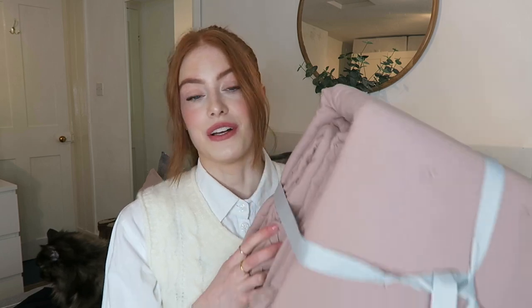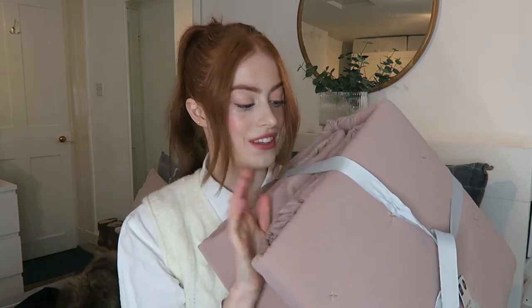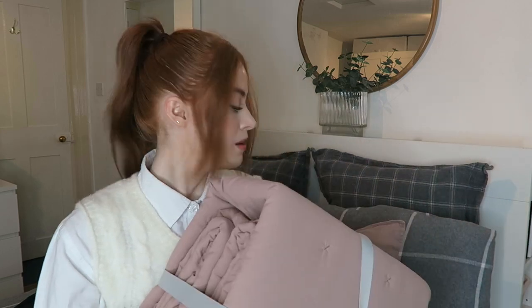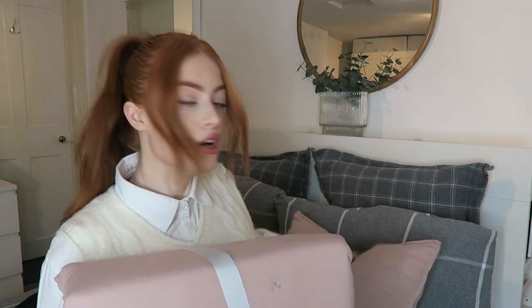And sometimes Spot throws up on my bed, which is lovely. So all the throws I have need to be able to be washed. I'm very glad that this one is, and it doesn't feel as though you'd be able to wash it. But yeah, I love this so much and it goes perfectly with the pillows I already have on my bed.